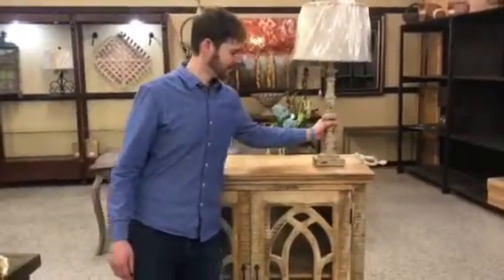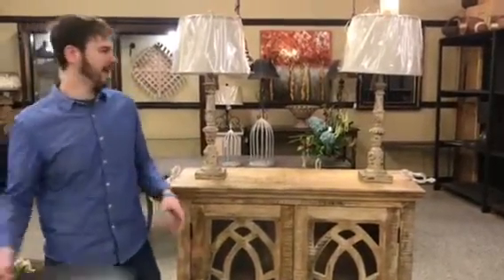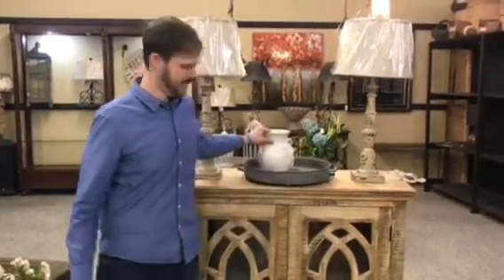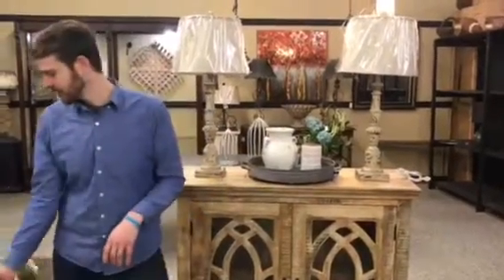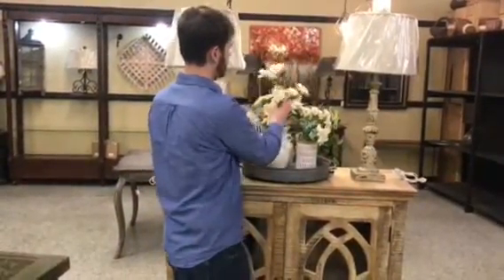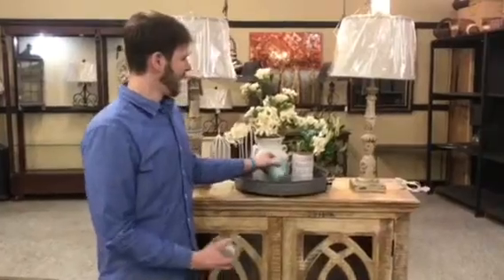We're going to pair this with a couple of lamps that are new — these are $54.99. Then we're going to add a tray, a piece of faux Italian pottery, a nice little rose gold hurricane, and just a little bit of cherry blossom to give you some spring color and make you feel like spring is actually coming closer.